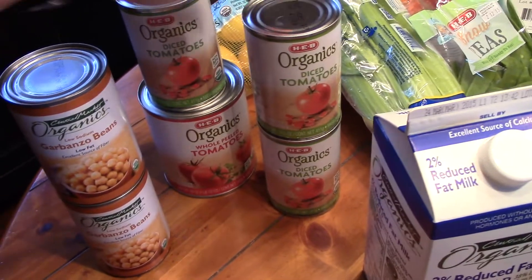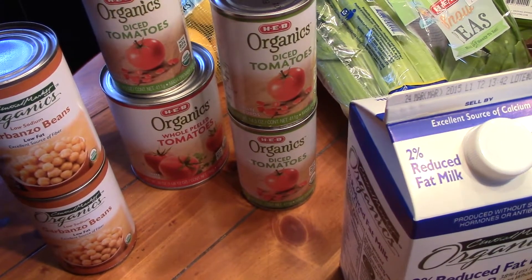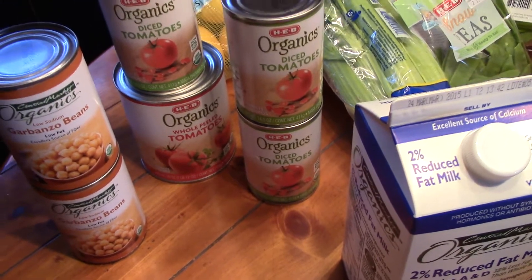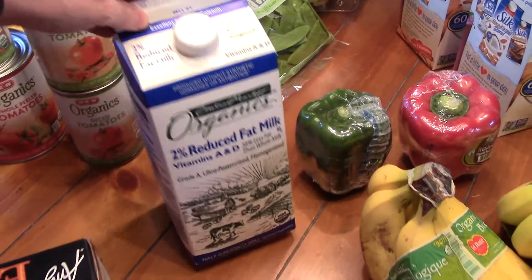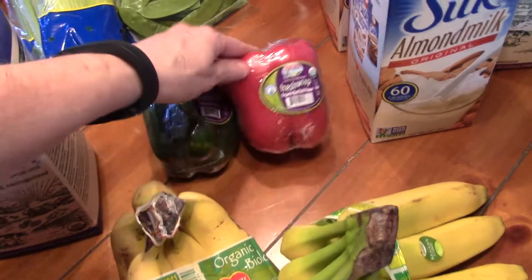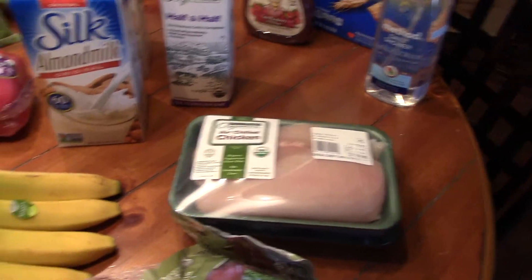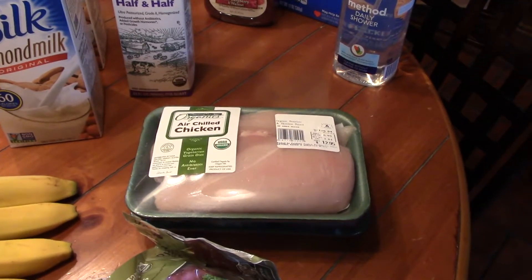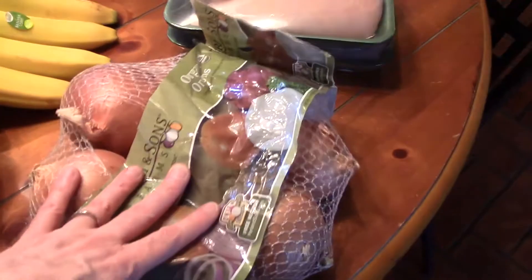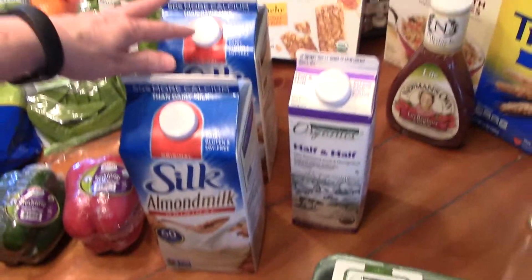I was out of diced tomatoes completely, and actually had to use a can of whole tomatoes, so I went ahead and bought another can of whole tomatoes. 2% milk, and bell peppers — green and red — that's going to be for fajitas. I'm going to cook fajitas this week. A bunch of onions, chicken breasts, and chicken thighs.